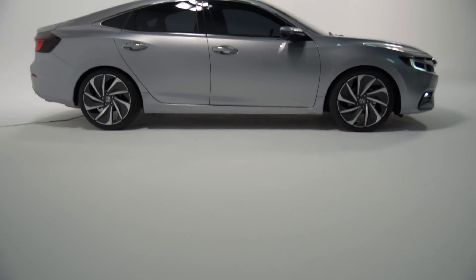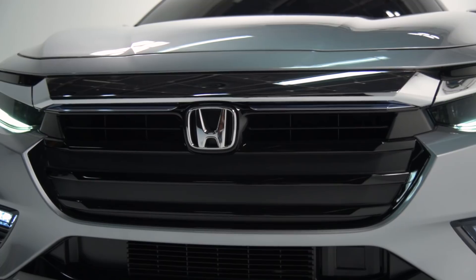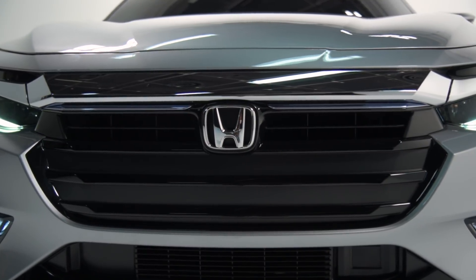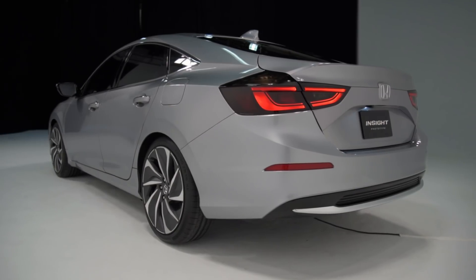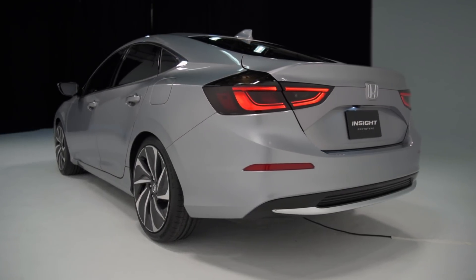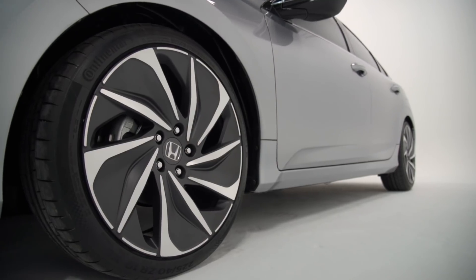As you might have guessed, a hybrid drivetrain will power this new Insight. The primary motivator here is an economical 1.5-liter Atkinson cycle engine, though it is aided by a duet of electric motors and an energy-dense lithium-ion battery.